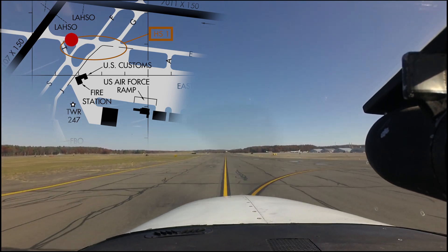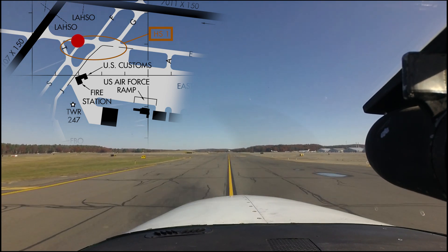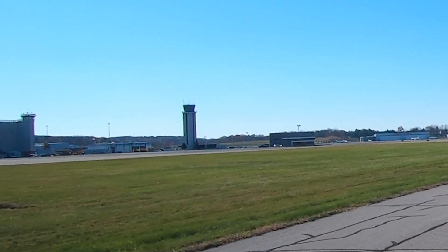Pilots need to remember that if they are ever in doubt or unsure of any instruction or aircraft position, the easiest answer is to ask the air traffic control tower. They are there to help.